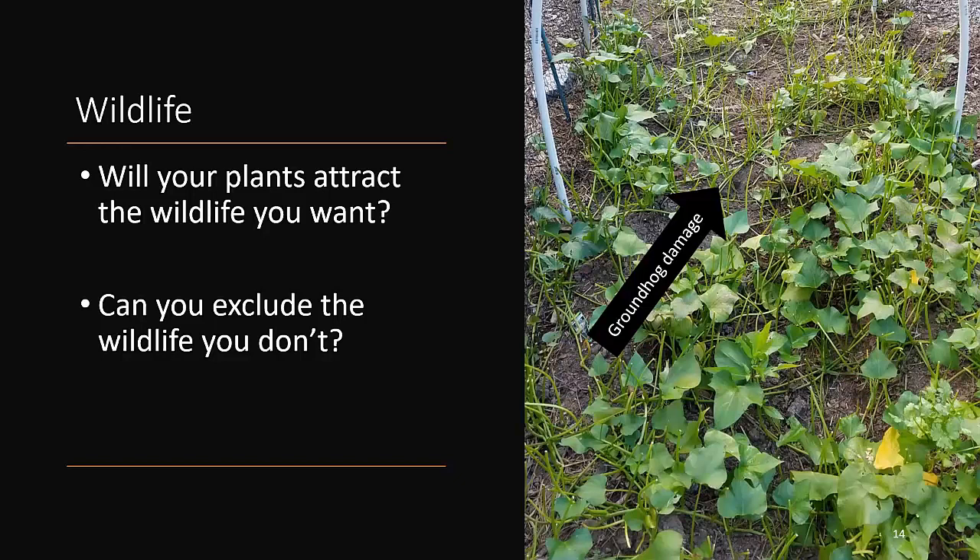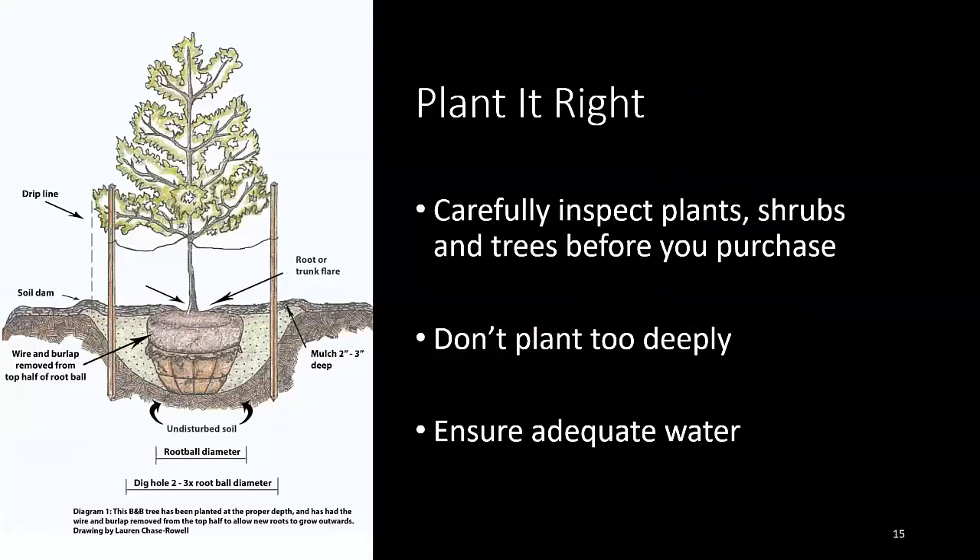Then there's wildlife — if you plant it, something will come, whether that's a good or bad thing. The picture here shows sweet potatoes that have been topped by groundhog damage at our teaching garden in Bristow. You need to think about what you can do to shield your plants, sometimes with caging. After this damage, we installed cages around the edges of the bed. Wildlife are clever and determined. Sometimes we want to attract wildlife — songbirds, pollinators — and researching what wildlife is attracted to the plants you're growing is part of your planning.